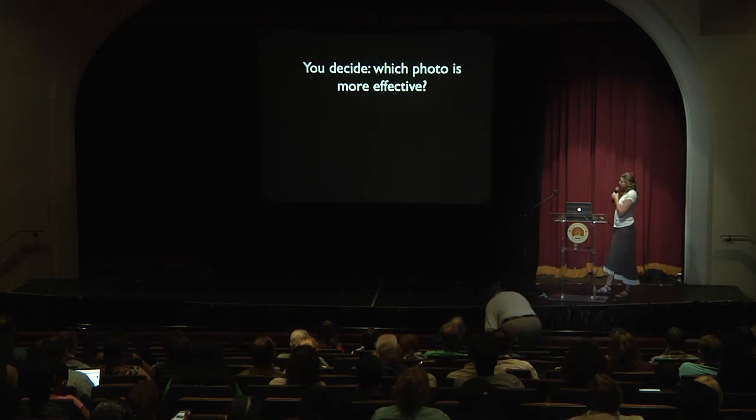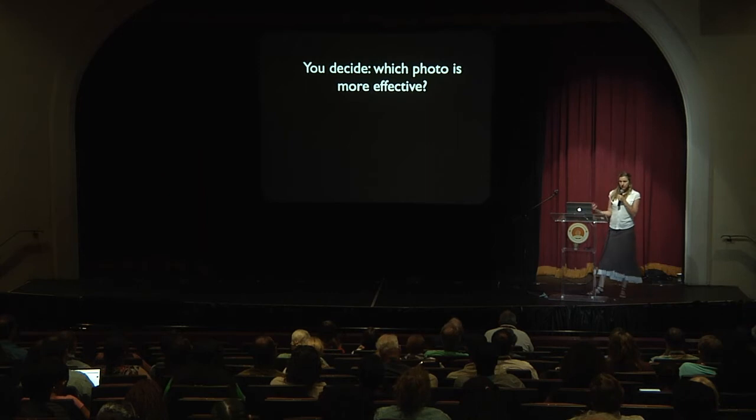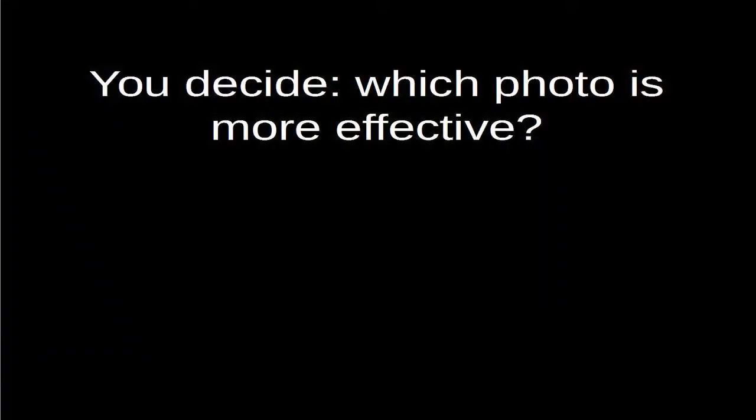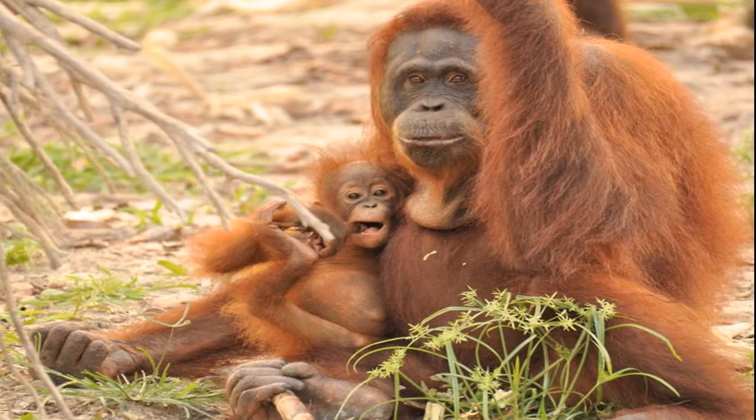I first want to move through some basic pictures to talk about what makes a photo effective to viewers — what are some ways that we can grab viewers' attention to make them care about the subject that we're photographing? I'm going to show you a couple different photos of the same animal and see how you feel about how they're depicted.